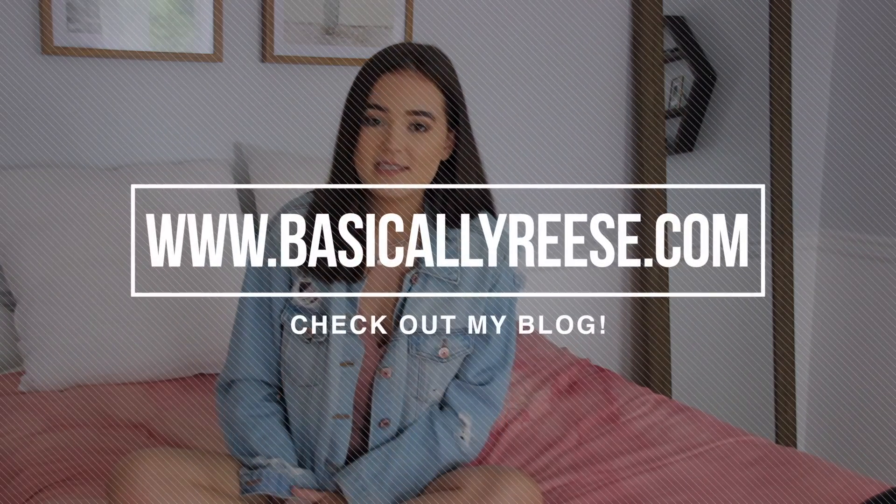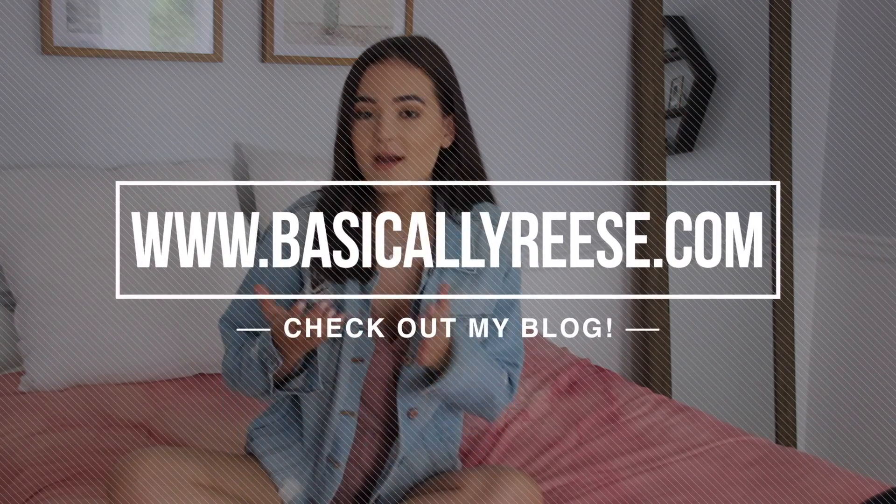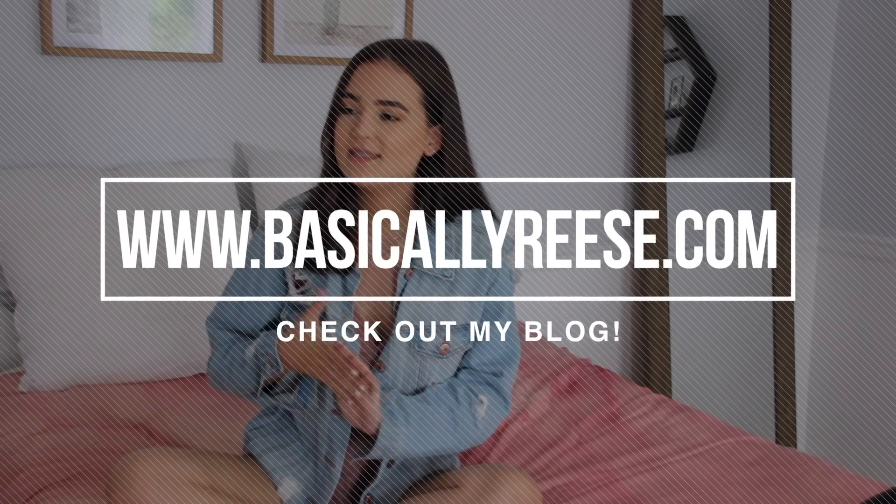It is a website called basicallyreese.com where you can find more content from me, especially a lot of tips and insider things that you might not find on YouTube. So if you want to find more things from me, you can go to basicallyreese.com or click the link in the description box. So enough talking, let's get started.